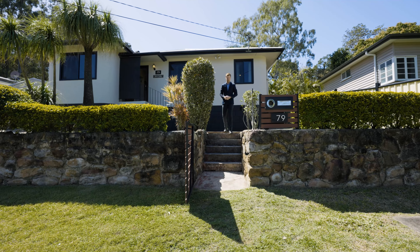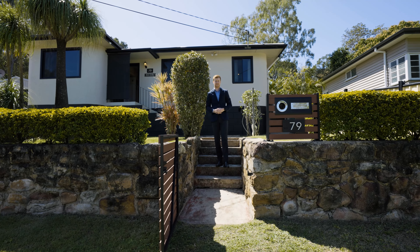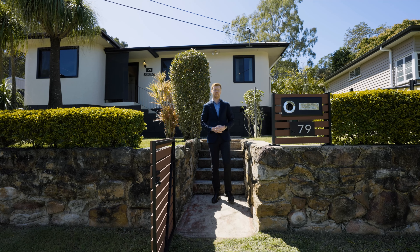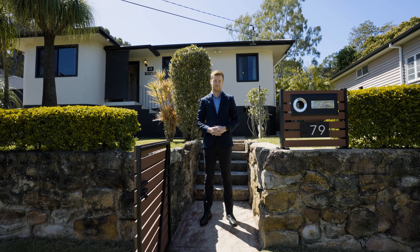Cory Martin from Strud Property. Today we're here in the leafy suburb of Coalfalls, one of Ipswich's most premier suburbs, and behind me a 60s built property with features of old and new. Let's take a look.